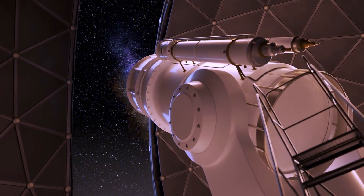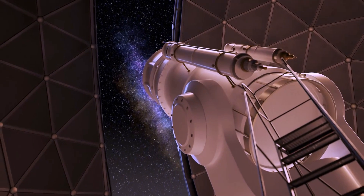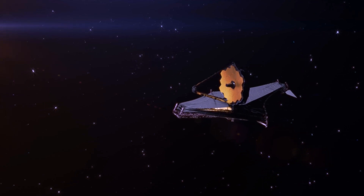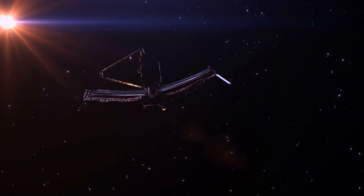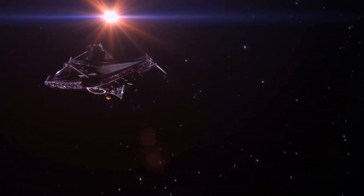Step into the extraordinary with the James Webb Space Telescope as it unveils an unseen realm within the heart of our Milky Way galaxy. In a breathtaking cosmic reveal, this cutting-edge telescope has captured a vista that transcends human vision, delving deep into the invisible realms of infrared light. What it's unveiled is nothing short of awe-inspiring — a tapestry of enigmatic features and mysteries nestled within the chaotic core.